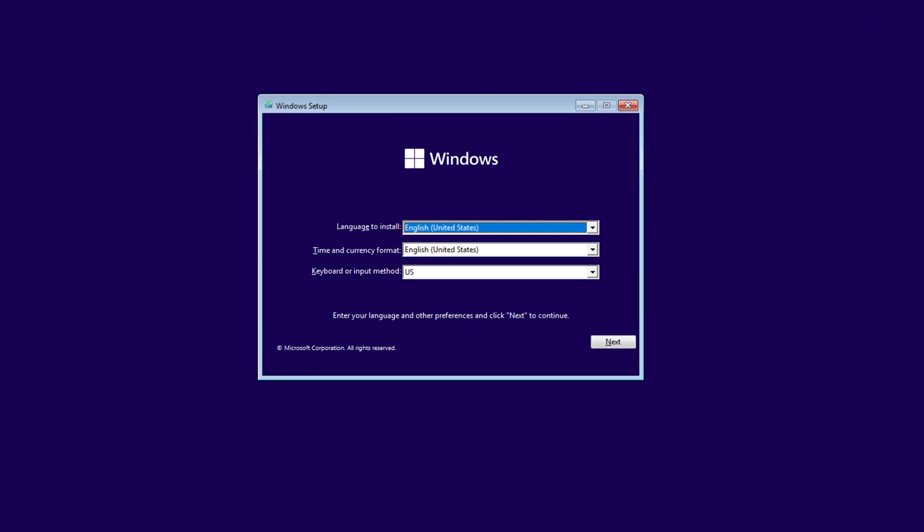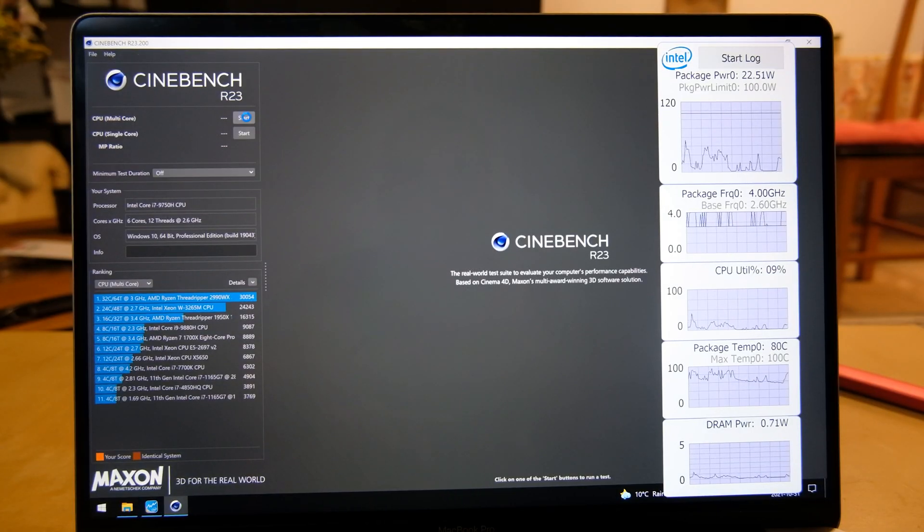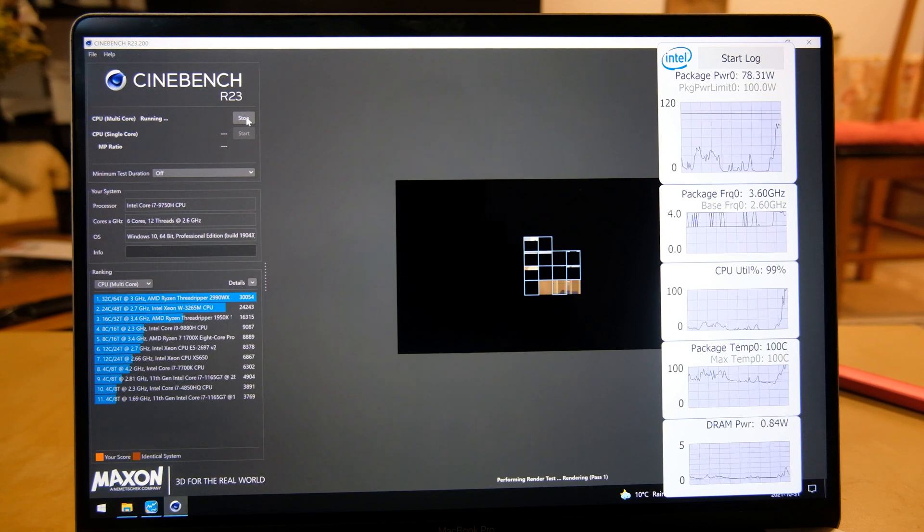If you've installed Windows on a PC before, this will be familiar. Once the installation is done, the Bootcamp Assistant will be installed. At this point, you're basically running a Windows laptop with an Intel Core i7-9750H, 16GB of RAM, and an AMD Radeon Pro 5300M.